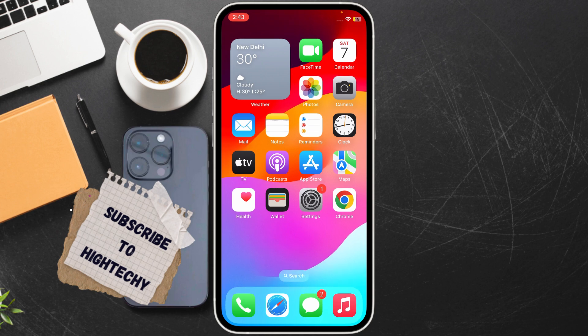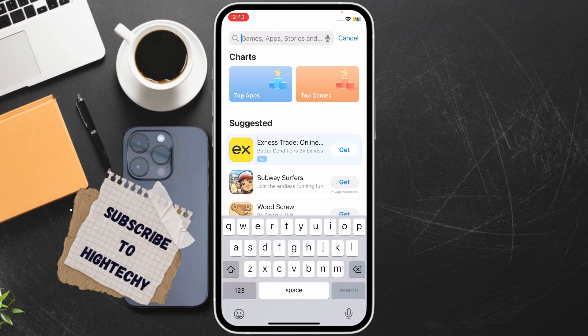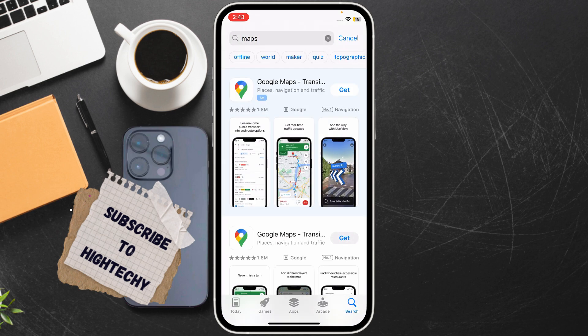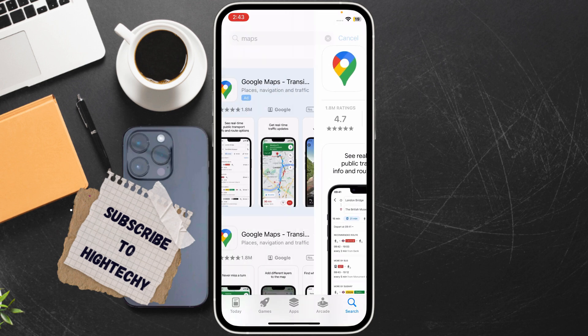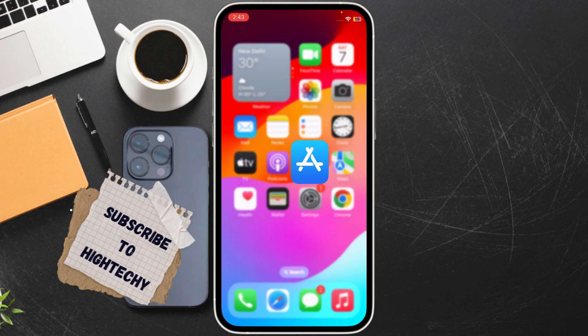The fourth fix is to update Google Maps. Go to the App Store and search for Google Maps. If you find an Update option, make sure to tap it and update the app.